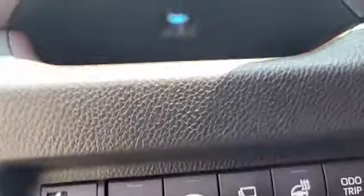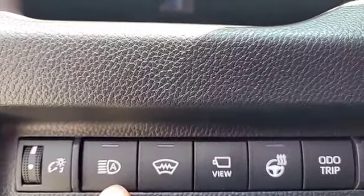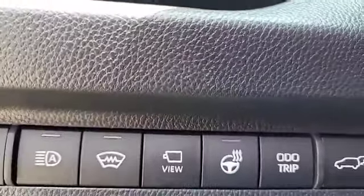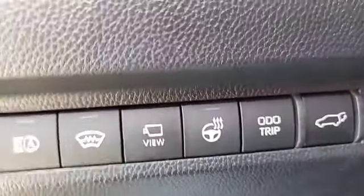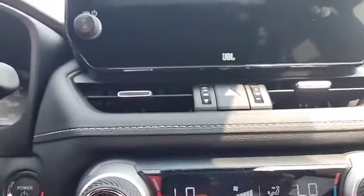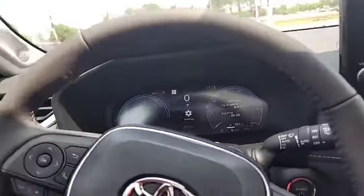It has rain-sensing wipers, automatic high beams. This is your bird's-eye view camera. You've got a heated steering wheel, power liftgate, and a wireless charging dock. Starting it up — of course, with the hybrid, you don't hear it when it starts up. It has heated and cooled front seats and dual climate control on this vehicle.